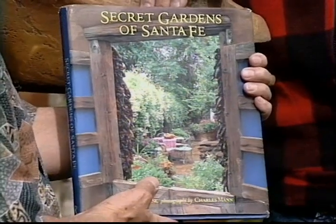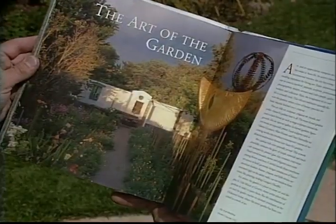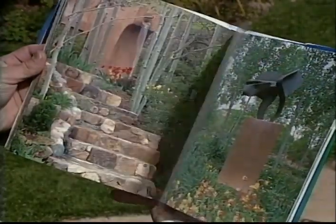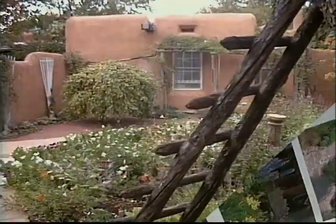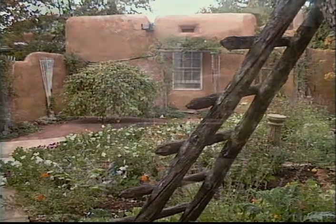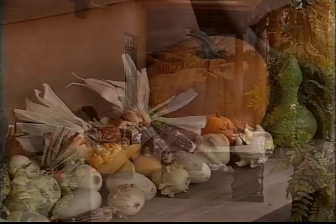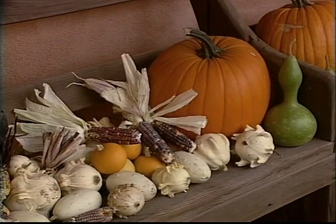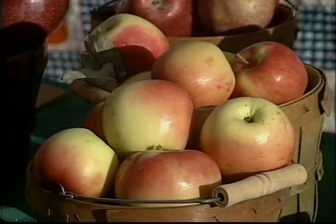This is a book that you shot — Secret Gardens of Santa Fe. This book was a really fun project because I got a chance to take people behind the walls and show the eclectic and curiously colorful aspects of Santa Fe that are not always obvious on first visit. What is special in Santa Fe at this time of year? It's October and we have our harvest festivals — the chilies are roasting, the trees are turning, the odor of roasting chili is in the air, apples are being harvested. This is my favorite time of year in Santa Fe.